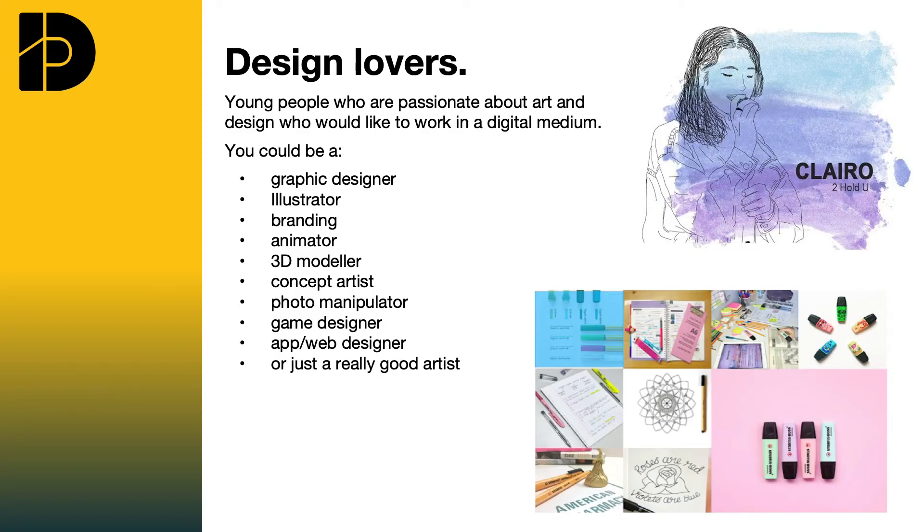We have seen students successfully move into higher education and into the workplace in the following areas: 3D animation, concept art, web design, games design, graphic design, motion graphics and special effects, and fashion photography.